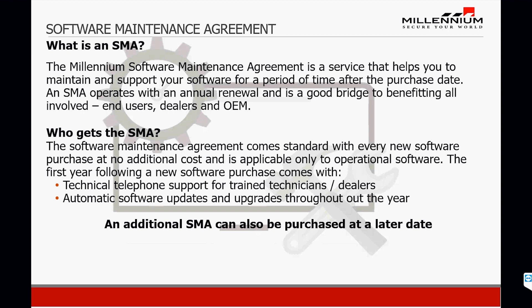The software maintenance agreement comes standard with every new software purchase at no additional cost. However, an additional SMA can be purchased at a later date. This allows for technical telephone support for trained technicians and dealers, as well as automatic software updates and upgrades throughout the year.